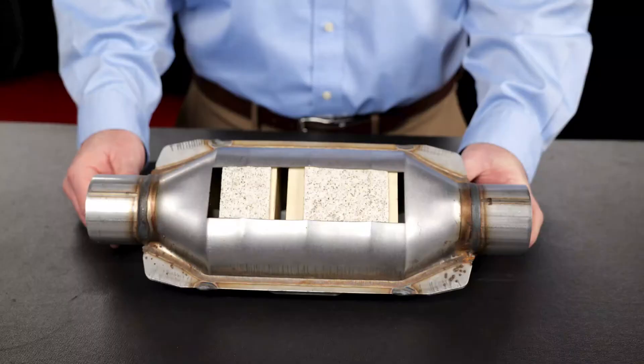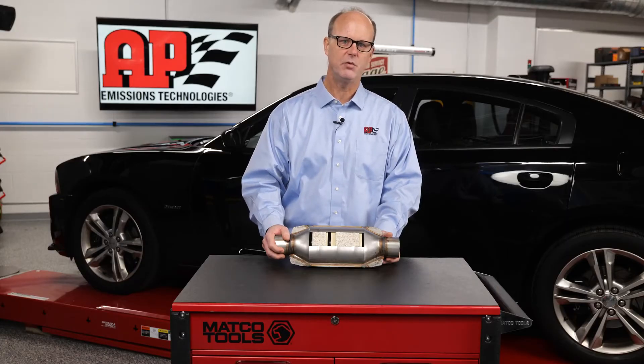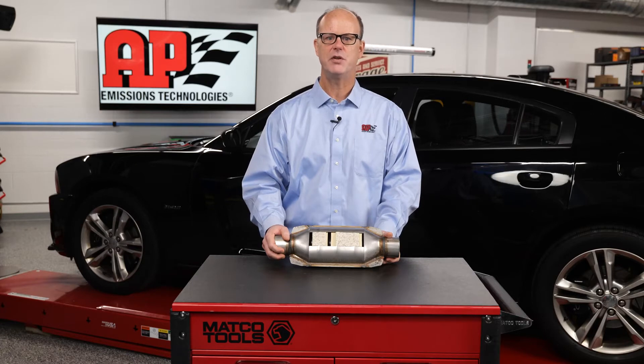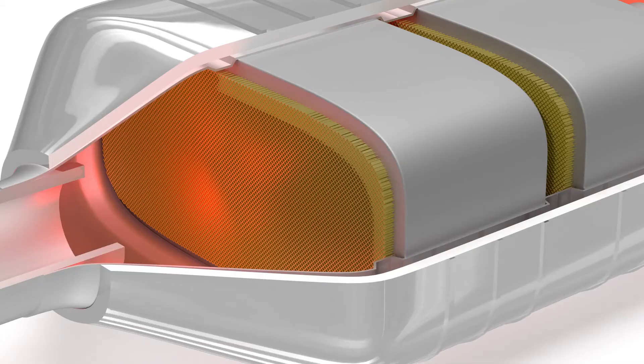Each cell wall is coated in a catalyst formulation that's made up of various precious metals like platinum, palladium, and rhodium. These precious metals are suspended in a washcoat that is irregularly textured to maximize the amount of contact that the catalyst formulation makes with the exhaust gases flowing through the converter.